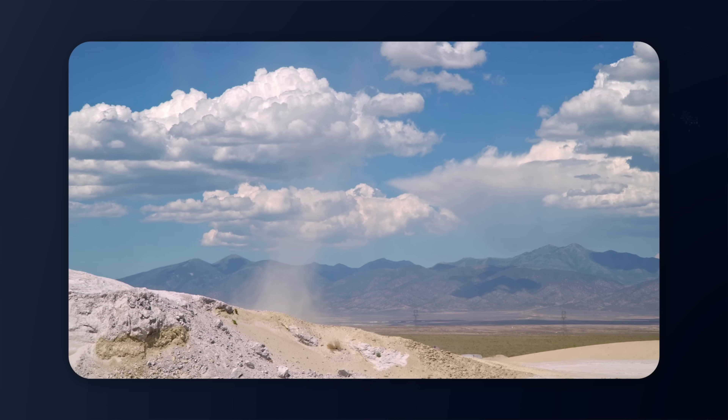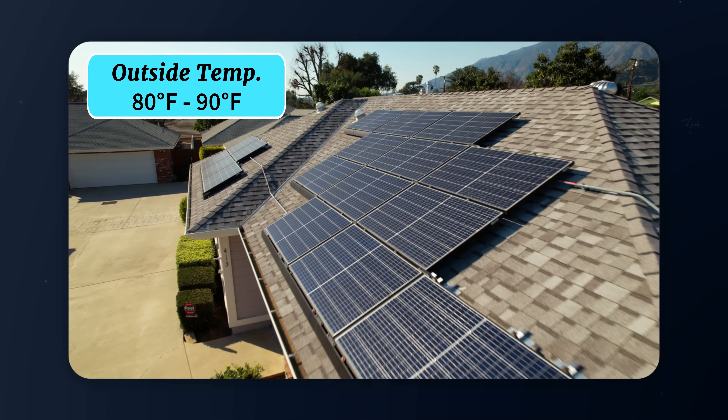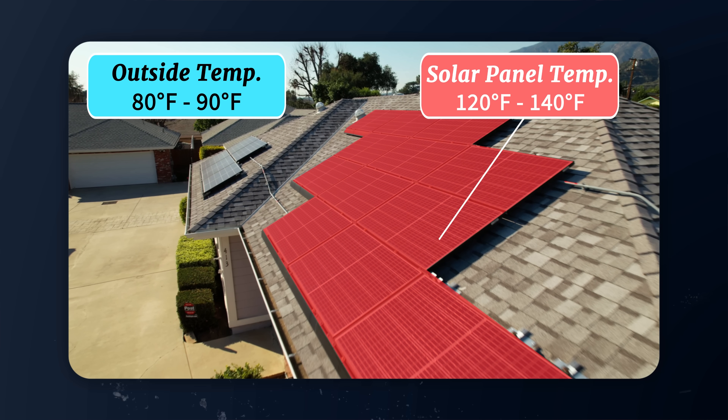During summer months, when panels are producing at their highest levels, outside temperatures may be around 80 to 90 degrees, but rooftop temperatures can soar upwards of 140 degrees Fahrenheit. This significantly impacts the panel's performance, making temperature coefficient a critical consideration if you want a system that's maximized to perform well in hot temperatures.